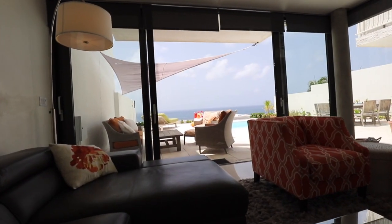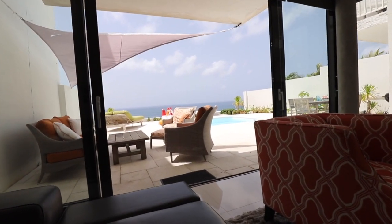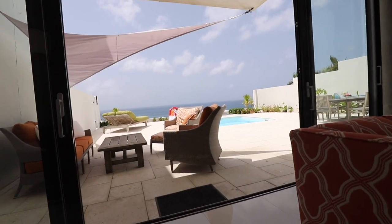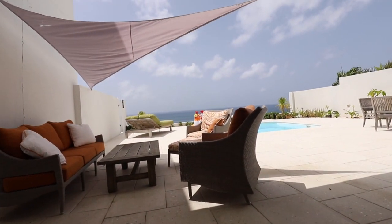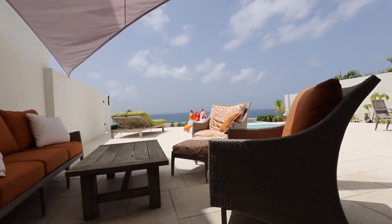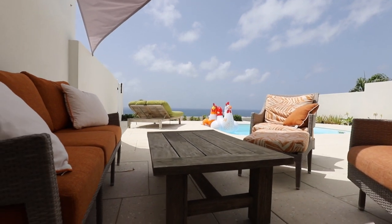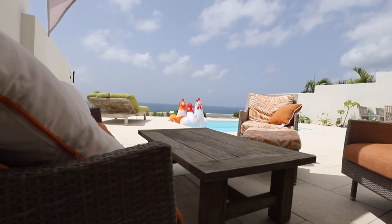Let's head outside and you'll quickly see why we love Ocean Pearl — just the privacy, the courtyard, having your own space, enjoying the pool, overlooking the Caribbean Sea. It's really quite special and we love it.